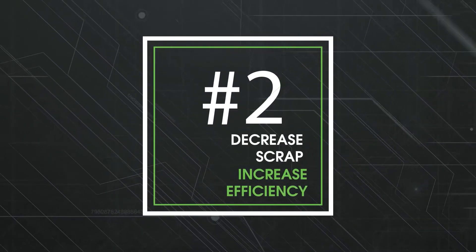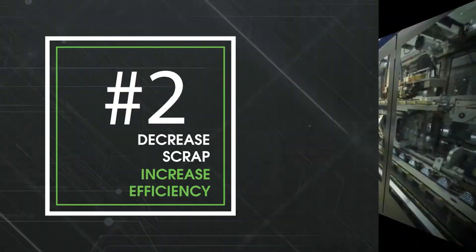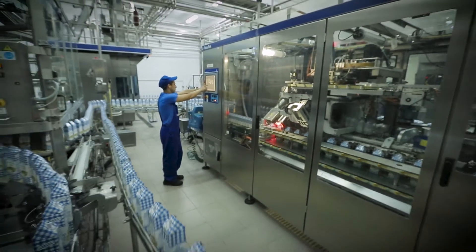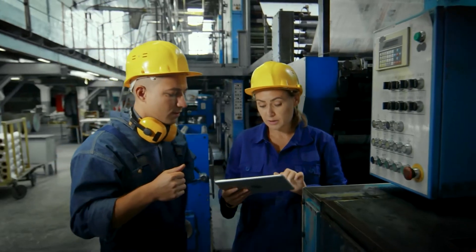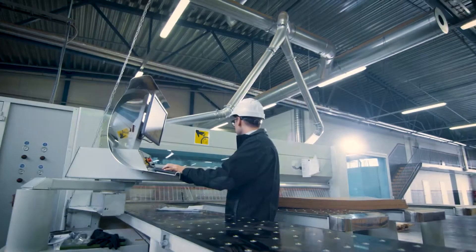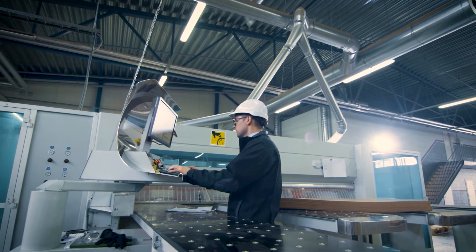Decrease scrap and increase efficiency. Real-time alerts enable production operators to act quickly and effectively. Employees can troubleshoot, create new alerts, analyze production, and improve overall efficiency while reducing scrap.